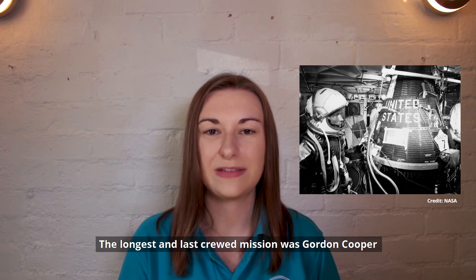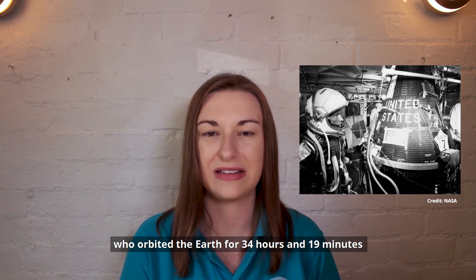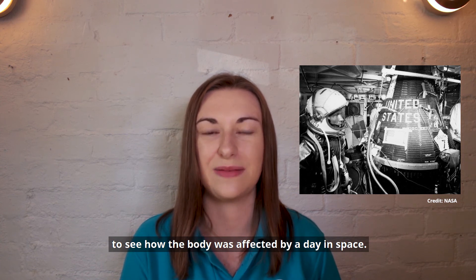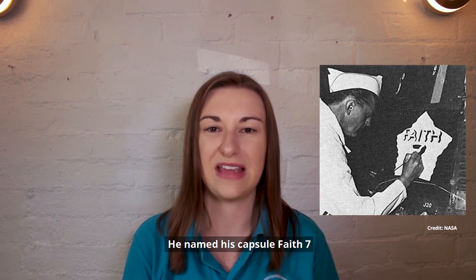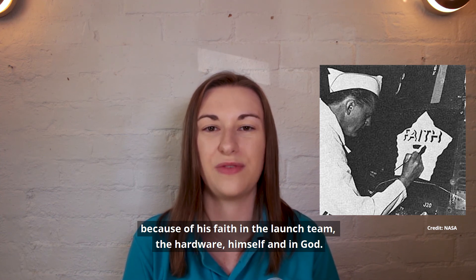The longest and last manned mission was Gordon Cooper, who orbited the Earth for 34 hours and 19 minutes, completing 22 orbits of the Earth to study how the body was affected by a day in space. He named his capsule Faith 7, because of his faith in the launch team, the hardware, himself, and in God.